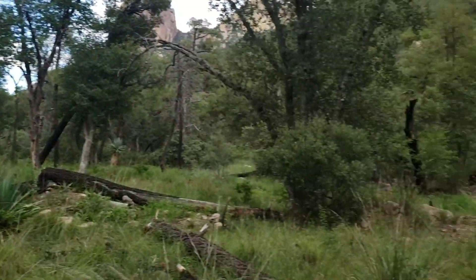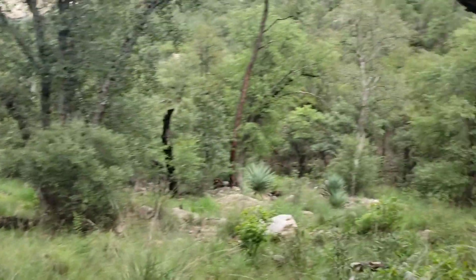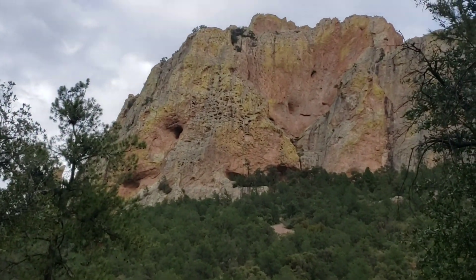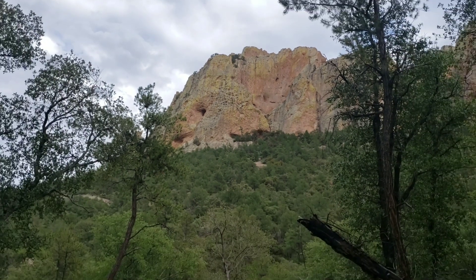And then of course surrounding this verdant green valley with all the yuccas and the Muhlenbergia bunch grasses, we have that pink volcanic rock — that pink rhyolite, an extrusive igneous rock high in silica. You can see some more conifers up there.